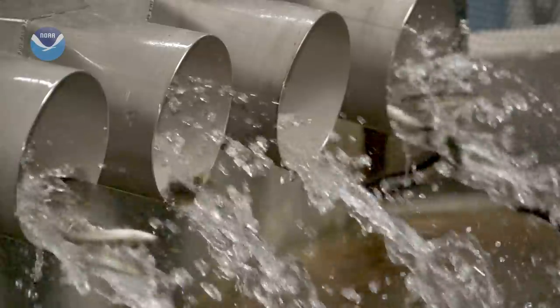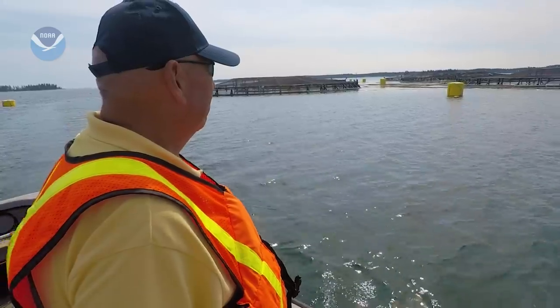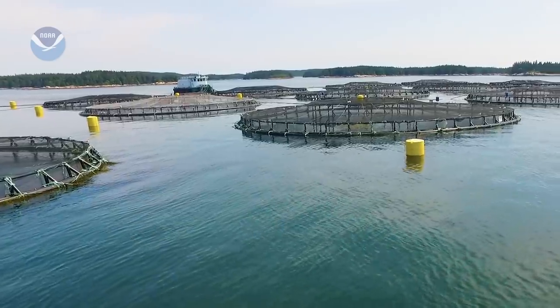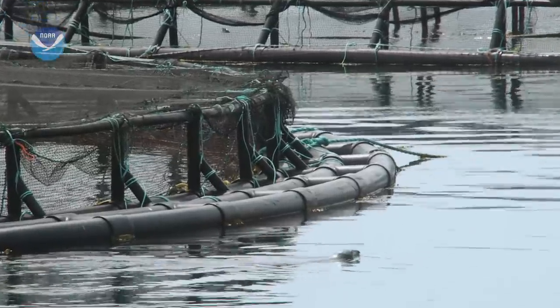And eventually, just like wild salmon, they're ready to go to the ocean. There are almost 700,000 fish in these floating pens — healthy, happy fish. The netting, like a fence on a traditional farm, keeps the fish in and predators like this seal out.